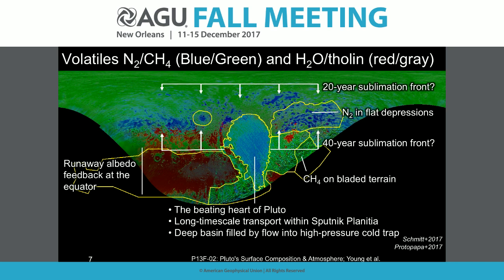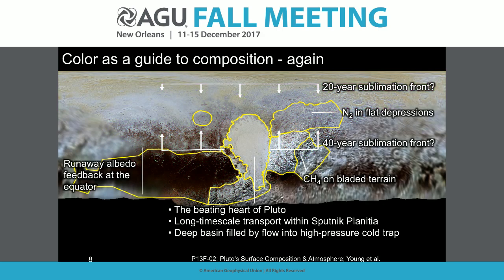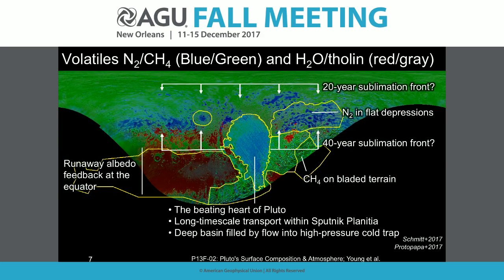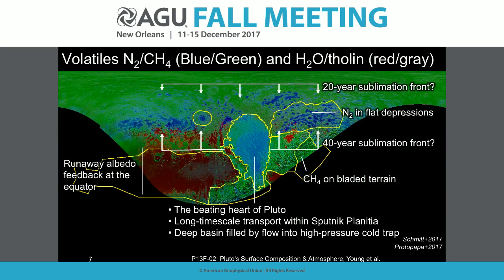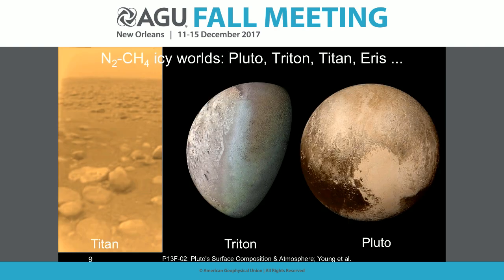We've been getting sunlight at mid-latitudes for the last 40 years and at the pole for the last 20 years, suggesting two different sublimation fronts leaving nitrogen at mid-latitudes. Putting three compositional colors together shows the transition between Sputnik's northern and southern parts, and the result of runaway albedo feedback at the equator. We have lower-resolution data filling in missing areas still to be analyzed, plus higher-resolution spectral data at a few km/pixel running along selected strips.